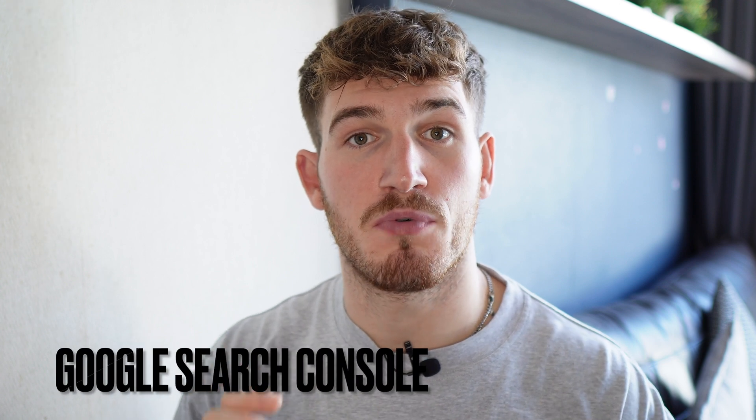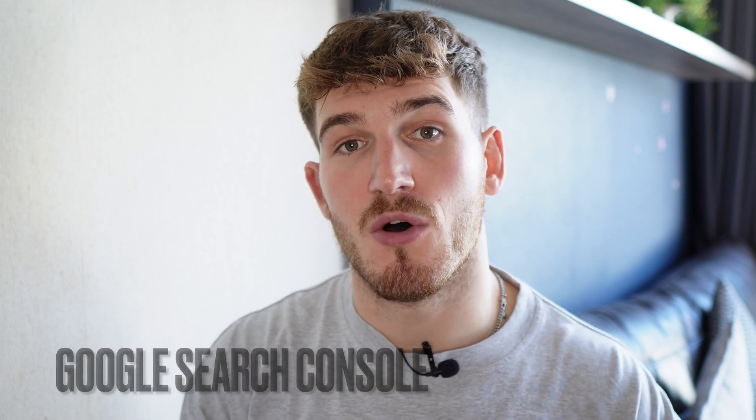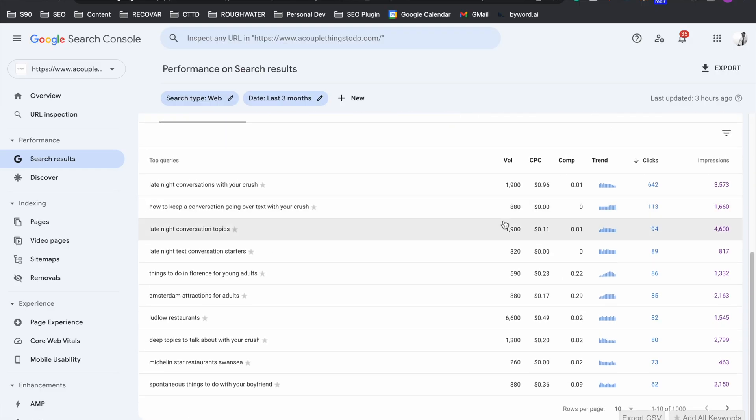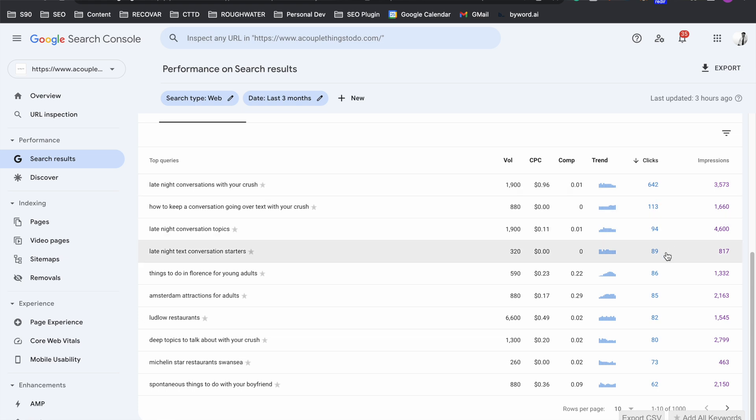The specific thing I'm going to look at in this video to get onto Google is setting up Google Search Console properly. Google Search Console is not only really important for getting data around how people are finding you on Google — it will tell you the number of clicks you're getting and even the terms people are searching — but it's also the platform that you use to tell Google that you're ready to appear on search engines and to submit certain information to make it easier for Google.